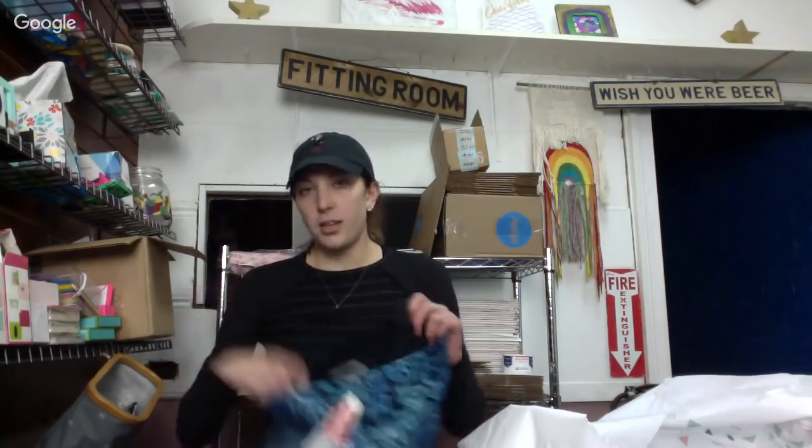Would it be worth it to call your Nordstrom Rack and ask if they have $4.47 tags out on the floor? I don't know if they would tell you. Some employees want you to get the deal. The lady who was ringing me out actually called her manager and asked, 'Are these all supposed to be $4.47?' But it's worth a shot — you could ask if they did mark down. If yours is really far, you might as well just call and check. The worst thing they could say is they won't tell you.